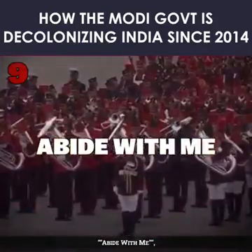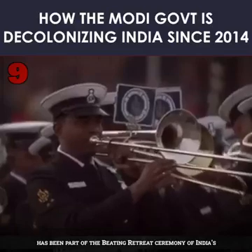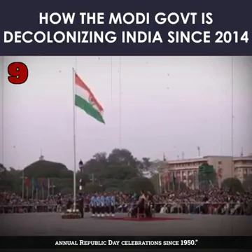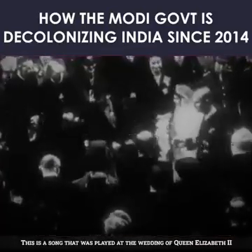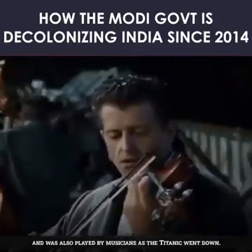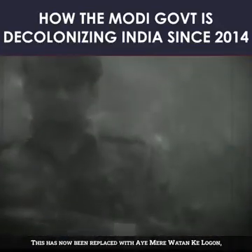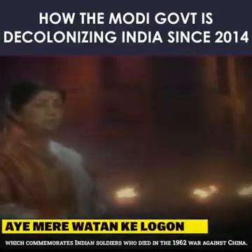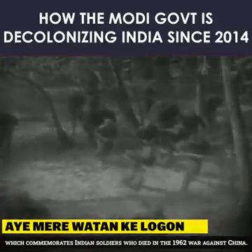9. 'Abide With Me,' a Christian hymn penned and composed by the British, had been part of the beating retreat ceremony of India's annual Republic Day celebrations since 1950. This song was played at the wedding of Queen Elizabeth II and was also played by musicians as the Titanic went down. It has now been replaced with 'Ae Mere Watan Ke Logo,' which commemorates Indian soldiers who died in the 1962 war against China.